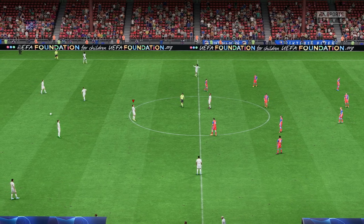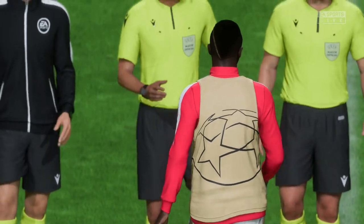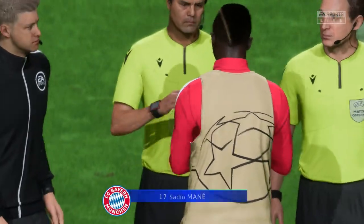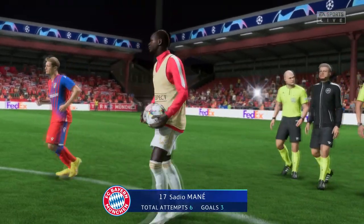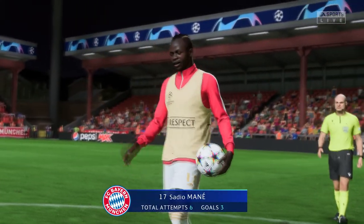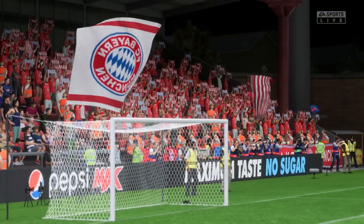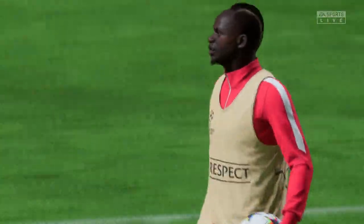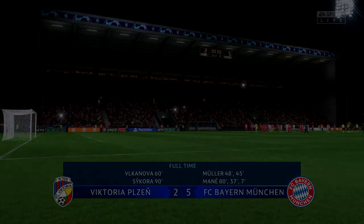And so the referee blows for full-time. A satisfactory outcome for Bayern fans around the world. What did you think of their performance as a whole? Well, it's two from two and they're in the driving seat now. They just need to take this form into the next couple of games and they'll be in the knockout stages.